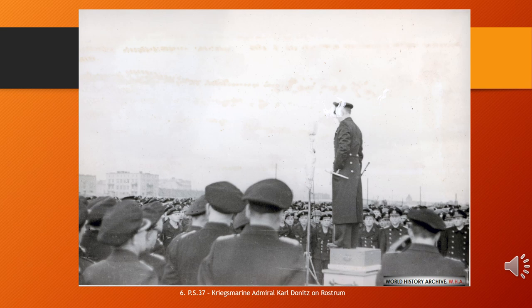As Supreme Commander of the Navy beginning in 1943, he played a major role in the naval history of World War II. By his own admission, Dönitz was a dedicated Nazi and supporter of Hitler. Following the war, he was indicted as a major war criminal at the Nuremberg Trials on three counts: conspiracy to commit crimes against peace, war crimes, and crimes against humanity.